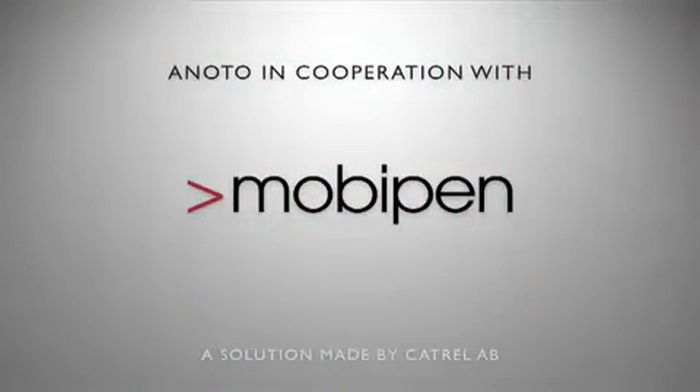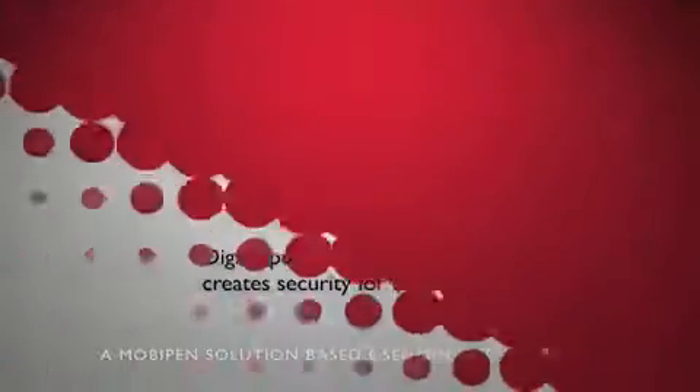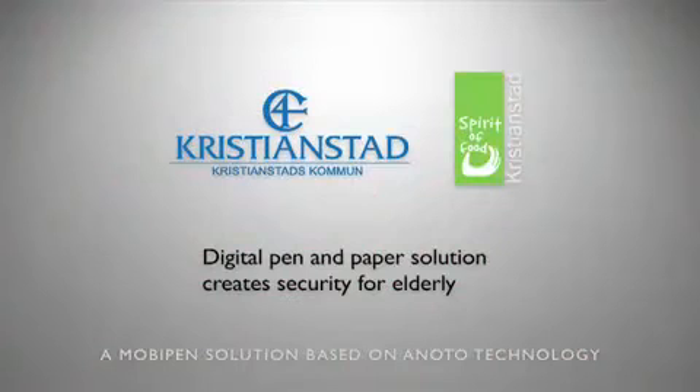MobyPen has been the obvious choice to easily record and ensure the quality of elderly care services for several municipalities. MobyPen is developed by Catrell and based on a Noto digital pen and paper.